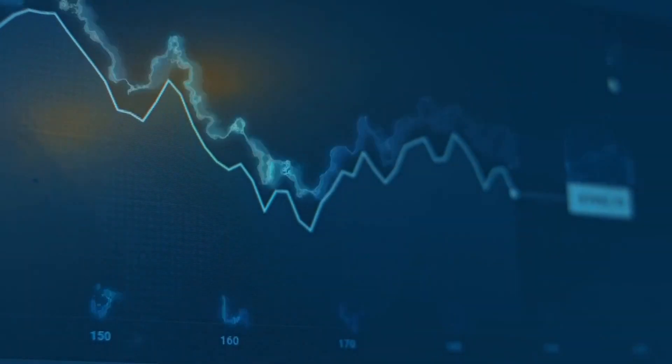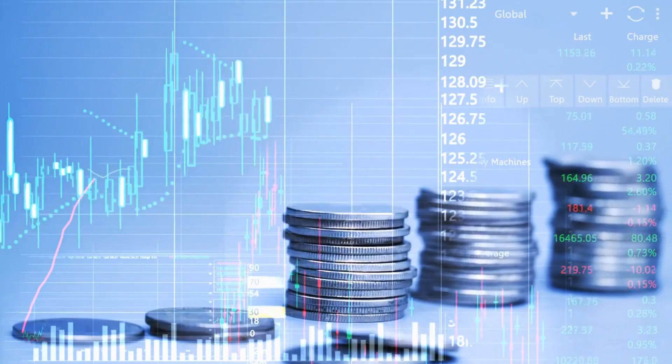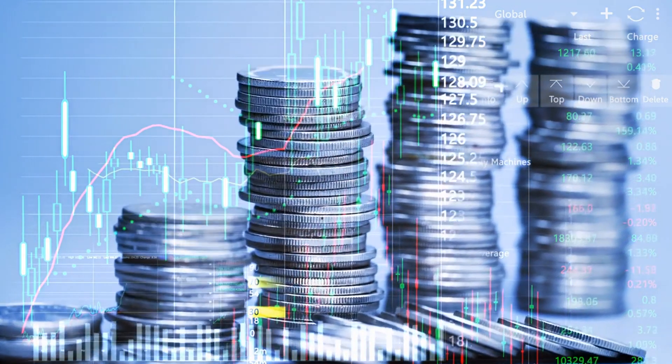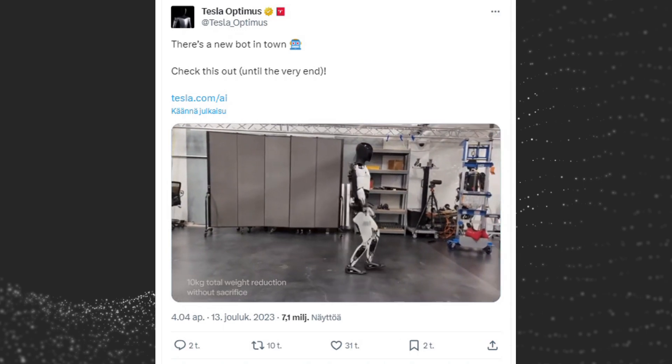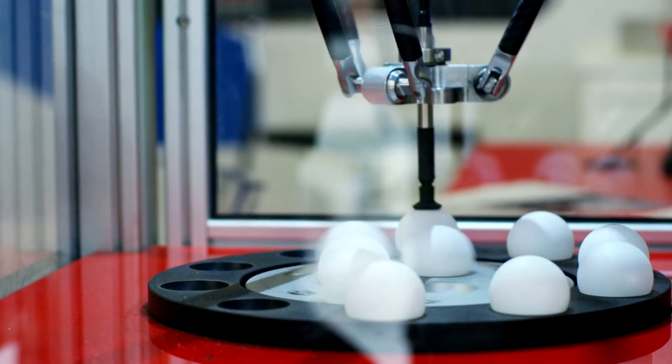The EV company is yet to provide information about the price or release date of Optimus, but Musk has hinted that the robot may cost less than $20,000. This affordability could make Tesla Optimus a game-changer, democratizing access to robotics and opening up a new era of automation.